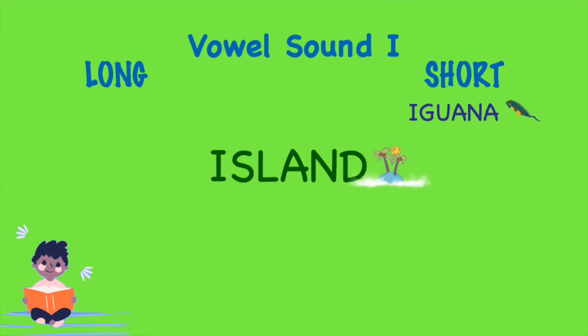Island. Island has the long vowel sound I. Island!